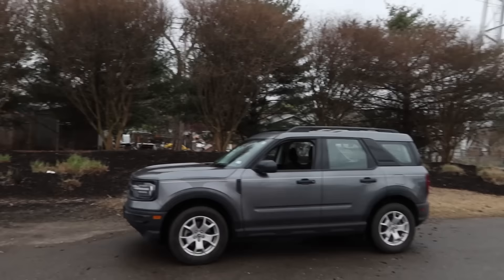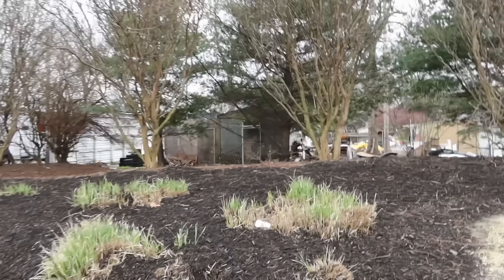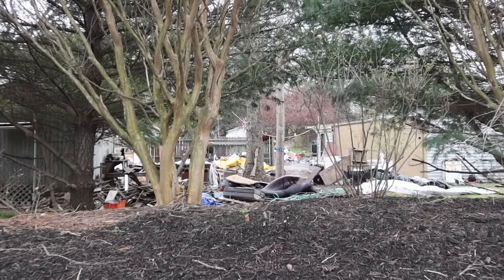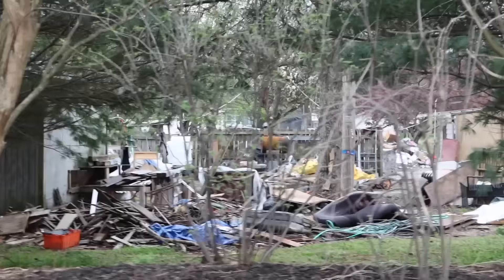You come to the other side of it and it's landscaped really nice, but on the other side — trash. And this is people's backyards. Look at all that.